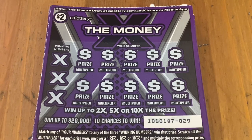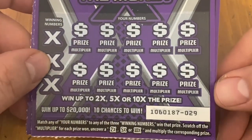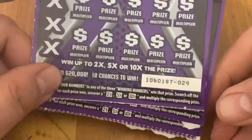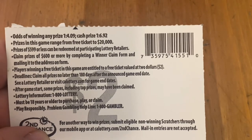Hi everybody, Scratchtastic Scratcher here and it is my time for the weekly battle of trying to win the lotto. This week we chose X the Money tickets. Got $20 worth, so it's 10 tickets. What you need to do is just match your numbers and if you do, you have a chance to find a 2, 5 or 10x multiplier. Top prize $20,000. I got ticket number 29. Odds on this are 1 in 4.09 for any prize.